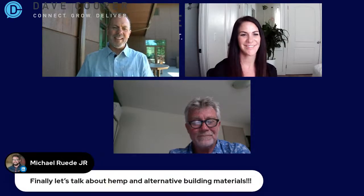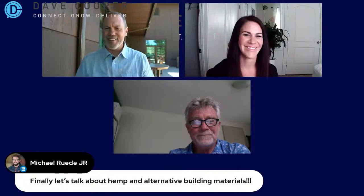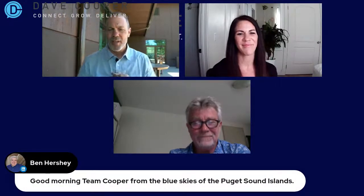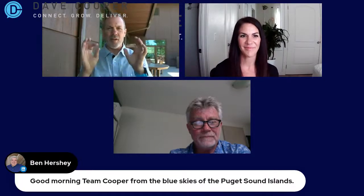Good morning from hot Phoenix, Arizona — George Ryman in the house. We also have Michael Rood Jr.: finally, let's talk about hemp and alternative building materials. Ben Hershey in the house — one of our sponsors from Forward Solutions Group. Peter Molinar from Toronto, Ontario says Wednesday is now known as Hemp Day. Michael says our founding father George Washington grew hemp on his farm — I bet they don't teach that in my 13-year-old's history class.